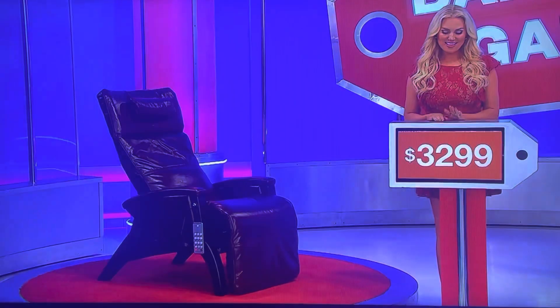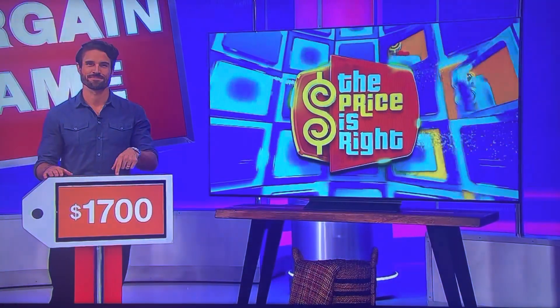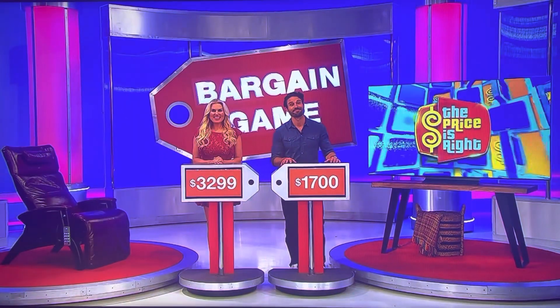Thank you very much. So, this game is called the bargain game. We have two price tags. The one by Rachel, $3,299, is for the gravity chair — that's a sale price. And the one over there by James is $1,700 — that's a bargain price for the TV. Now, what I need to know from you is which one of those prices is more below the actual retail price. If you're right, you get both of them.